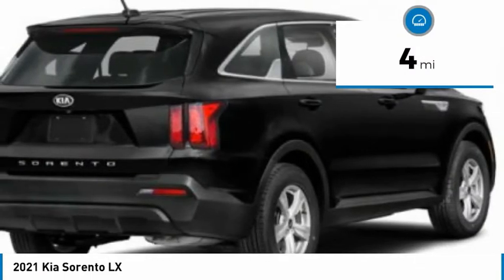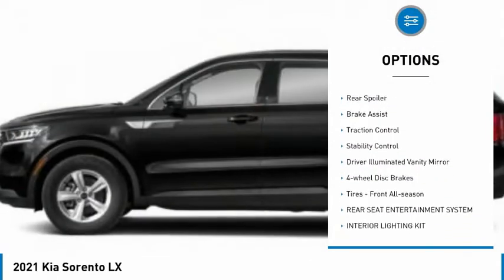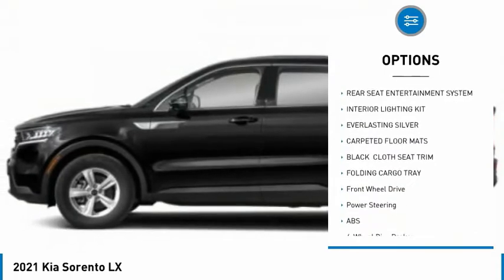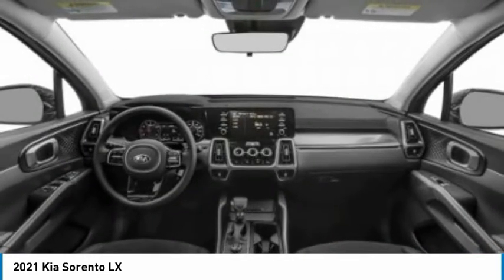This vehicle has less than 100 miles. Here are some of this vehicle's great options: tire pressure monitor, heated mirrors, aluminum wheels, rear spoiler, brake assist, traction control, stability control, driver-illuminated vanity mirror, four-wheel disc brakes, front all season tires.